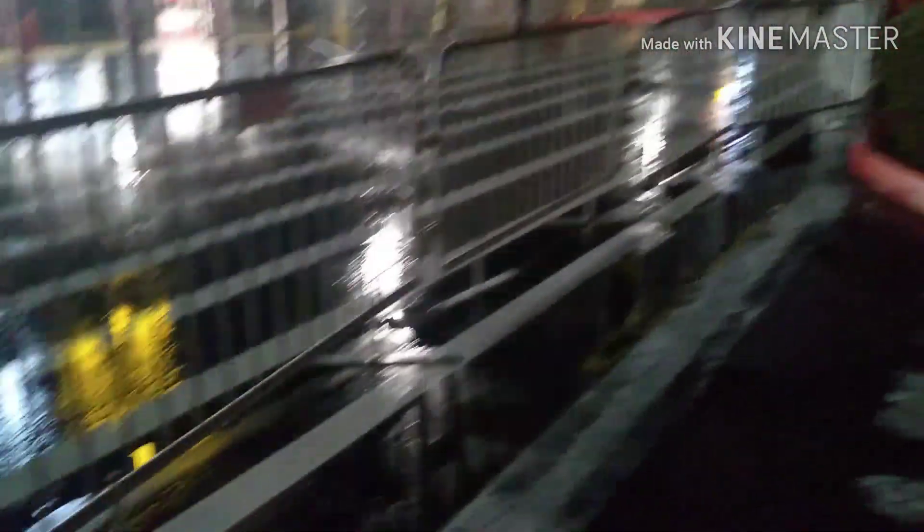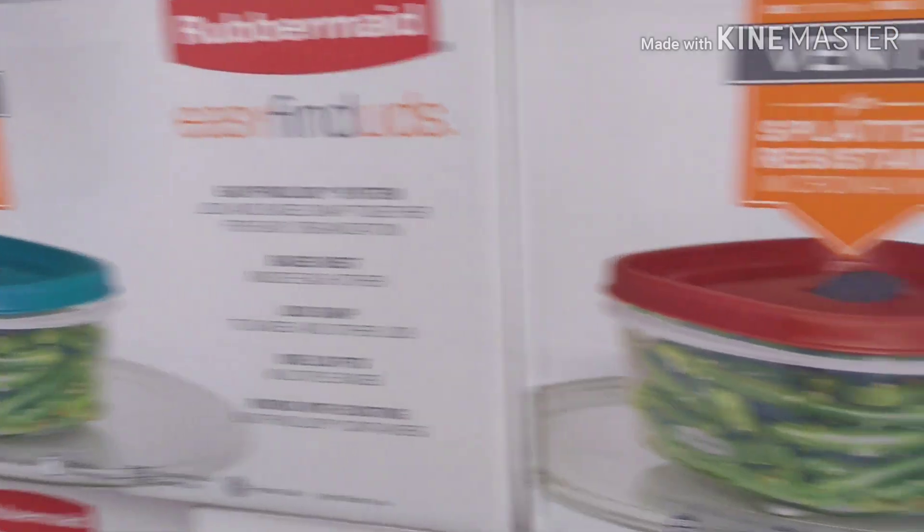Look at this — they fenced off the front entrance. They even have the stanchions all lined up for all the crazy Black Friday shoppers. Alright, here we go.